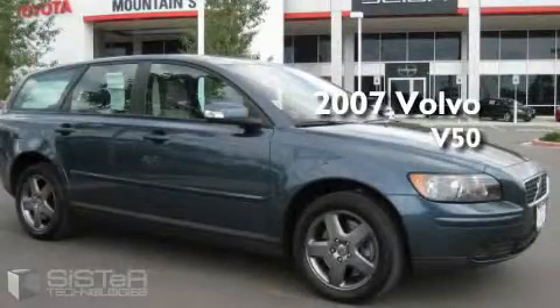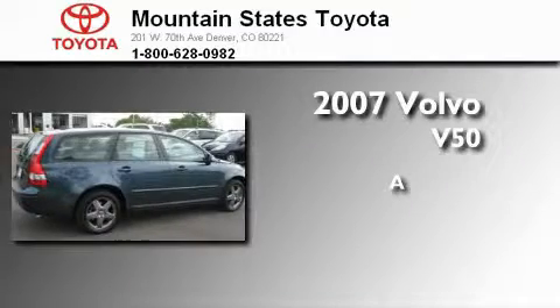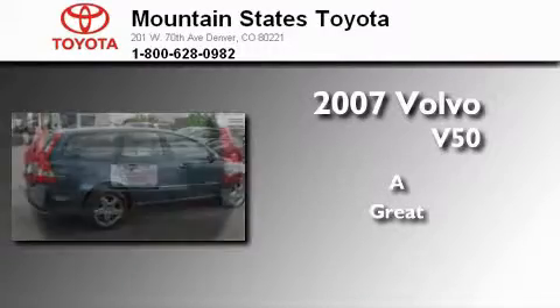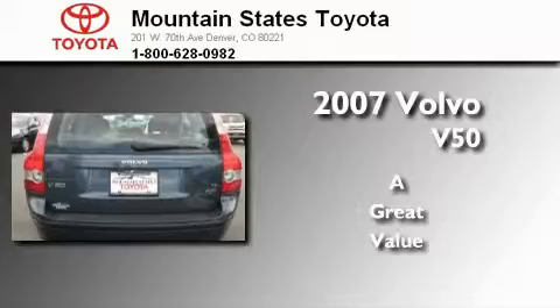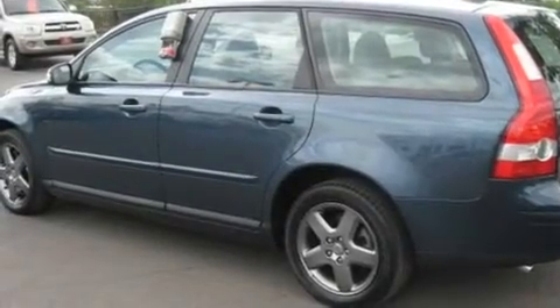This is a 2007 Volvo V50. With an EPA estimated rating of 27 miles per gallon on the highway, this automobile pays off in the long run.